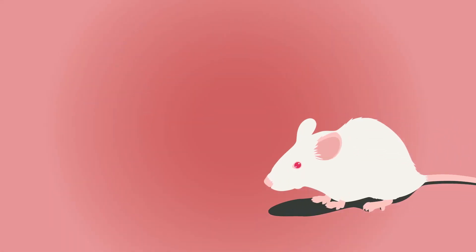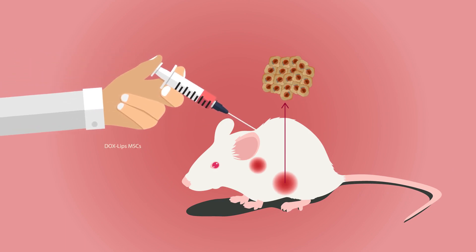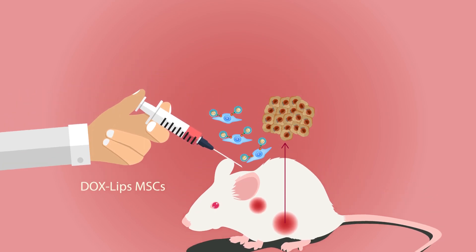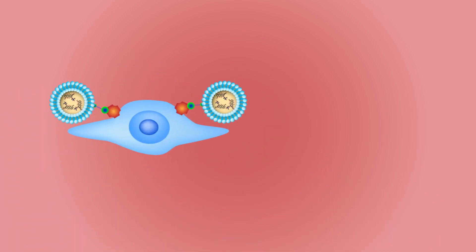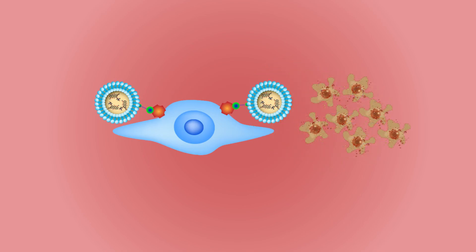To test the efficacy of their innovative technique in a living system, the scientists injected the modified MSCs into a mouse model with skin and lung cancer. Here as well, they observed that the modified MSCs were able to successfully deliver DOCS to the targeted organ and suppress tumor growth.